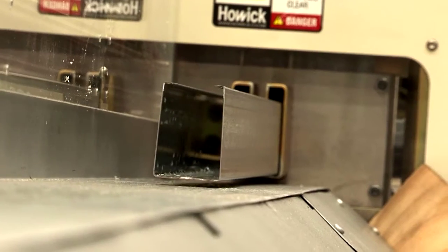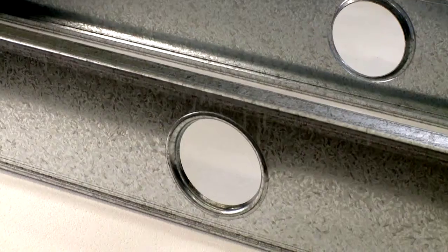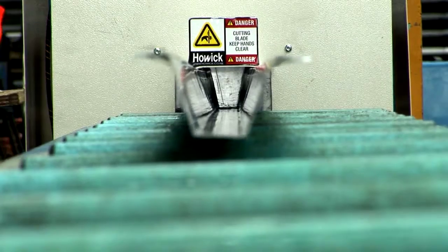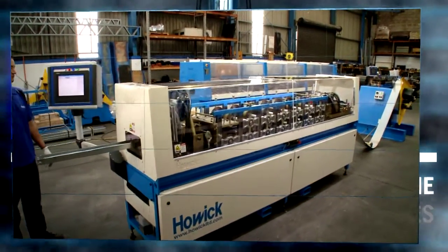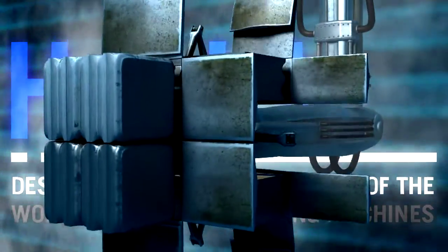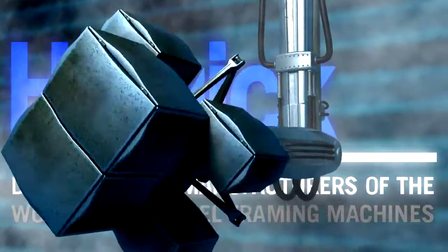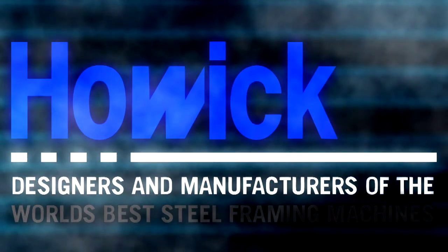With Howick Engineering, the customer is always the winner. Whether you're looking for a framing machine, truss machine, floor joist or roof beam machine, top hat or C-purlin machine, or any associated production machine — Howick Engineering has the right product for you. Howick Engineering: people you can rely on.